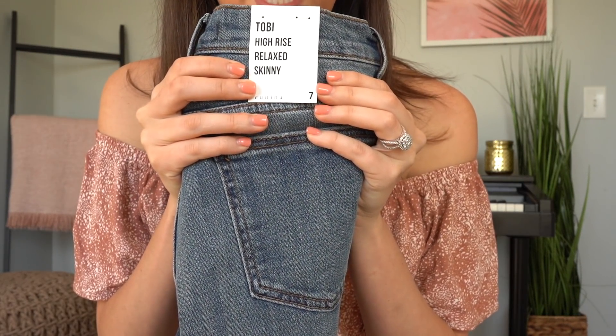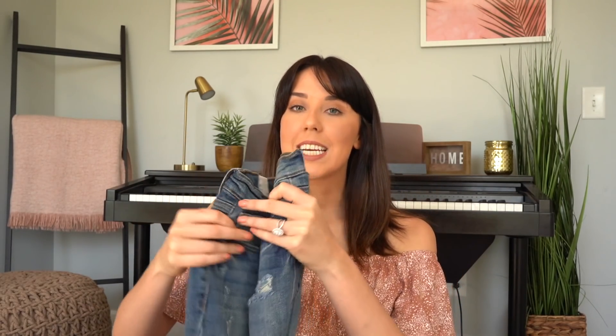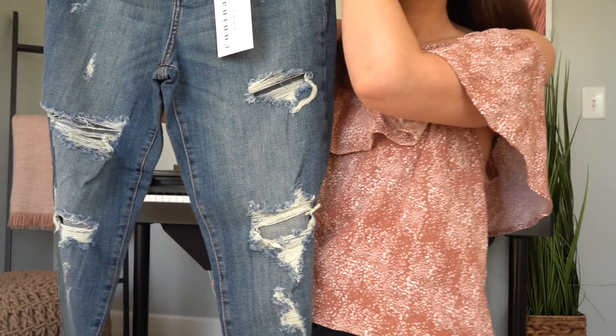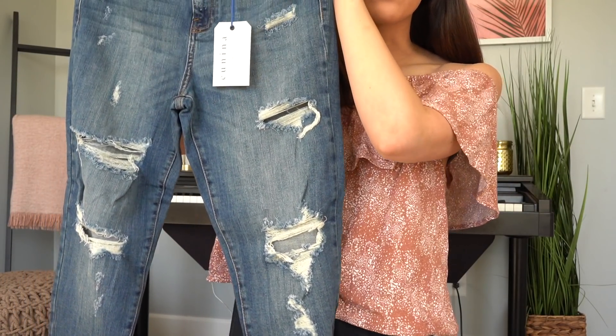I got a size seven — normally I'm a size four, and I sized up to a seven, and they fit like a glove, at least my other pair does. They fit so comfortably, not too tight. I hate when jeans are too tight around my thighs and you can only wear them for a few hours. I want my jeans to feel comfortable. I'm going to try this pair on and see if they fit the same. I just love the wear and tear on them — how cute are those?